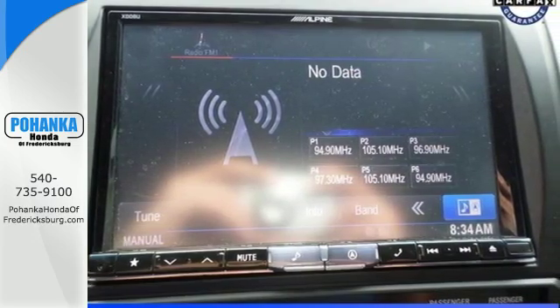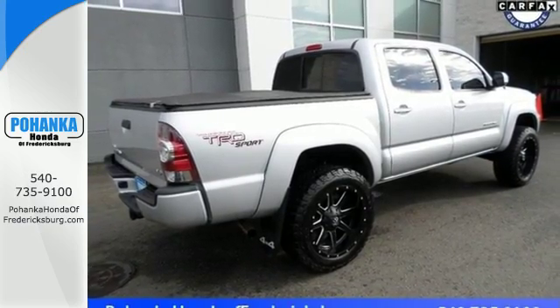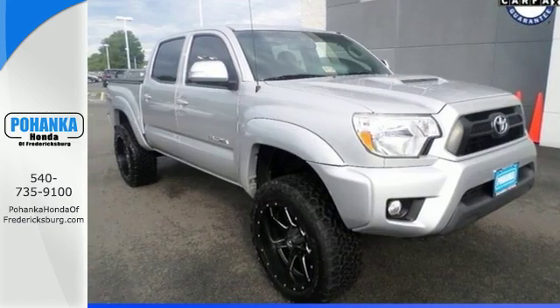Multiple airbags and anti-lock brakes keep you safe. Whether you need it for work or play, this Tacoma is ready for you. Come see it today.